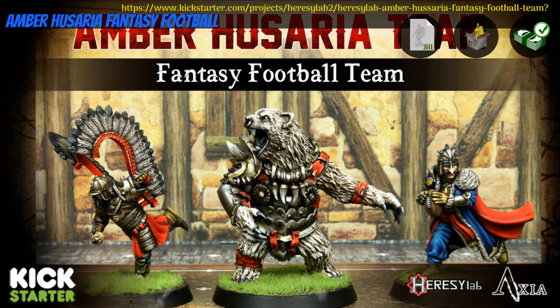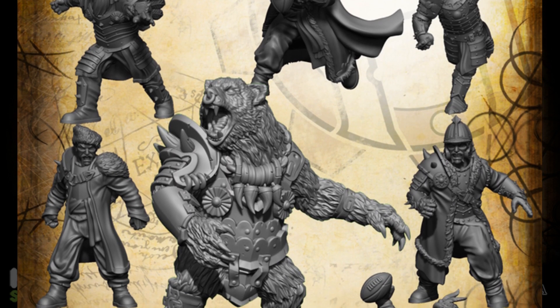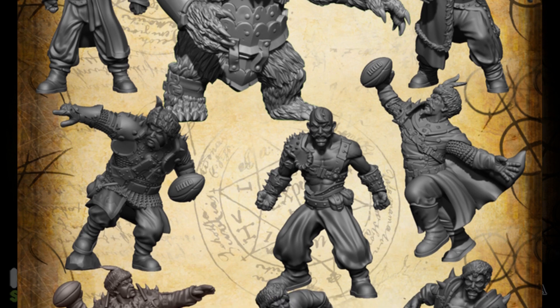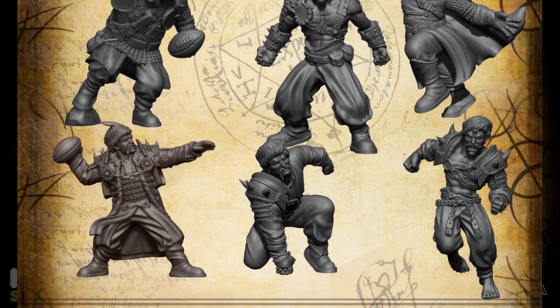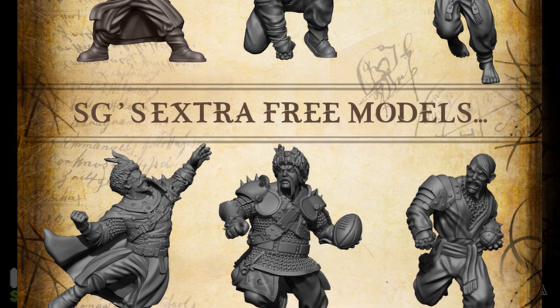Amber Hussaria Fantasy Football — printable or resin cast minis by Heresy Lab of Italy, their 24th Kickstarter campaign. This is a team of Hussar-inspired football players with a bear for the big guy. Digitally and physically, you can get the whole team, and there is also a retailer tier. This campaign ends on October 14th with rewards expected in December.